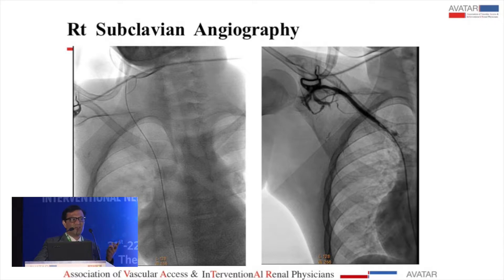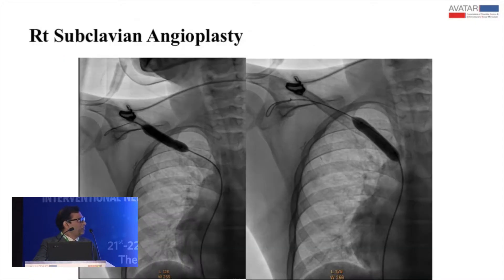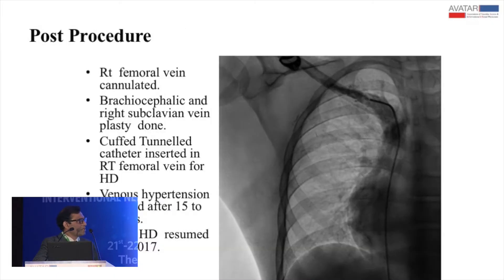The flow diverted from the left side to the right had made the right subclavian stenosis manifest, and so he had developed bilateral swelling. Going from the right femoral vein, my wire slid into the external jugular — at least telling me it was patent if I needed to place a tunnel catheter. The subclavian and brachiocephalic were severely stenosed, but a wire could go across. We performed angioplasty — the result wasn't perfect, but one part opened. We also placed a standby cuffed tunneled catheter in the right femoral. It took 15 to 17 days for his venous hypertension to resolve, and then he resumed use of the fistula, which he is using till today.